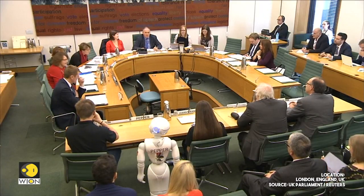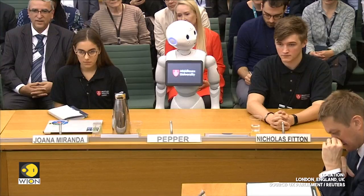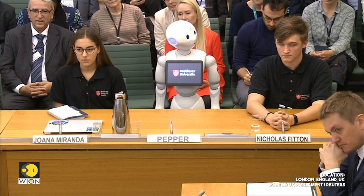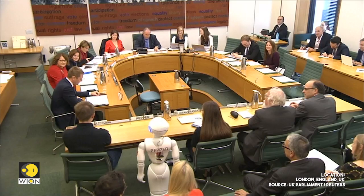I'd like to give a particularly warm welcome to our second panel. Pepper's appearance today is just one part of our inquiry, which is looking into the implications of technological change on what should take place in the classroom.